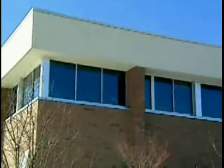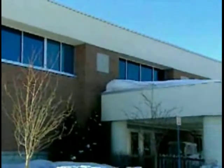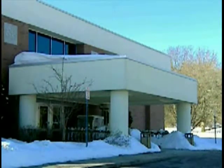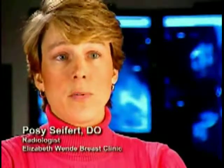With Sectra PACS for breast imaging, the Elizabeth Wendy Breast Clinic will continue to help thousands of women win the battle against breast cancer. I would recommend the Sectra PACS system for other breast clinics, as it puts all modalities together. It puts the whole patient's file in front of you and you're easily able to compare their ultrasound, their MRI, their PET scans, and their mammography images, so we're able to come together and assess the whole patient.